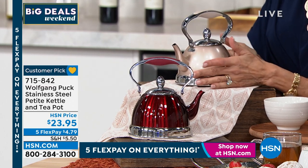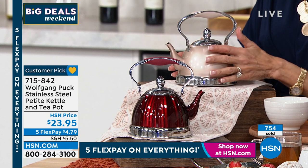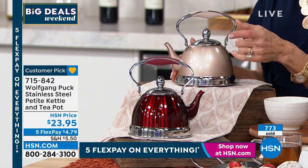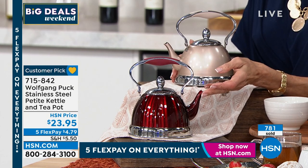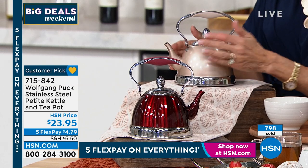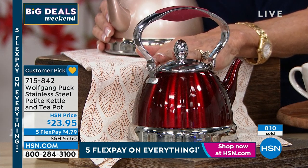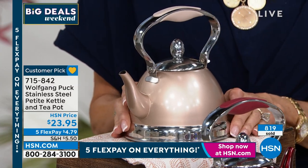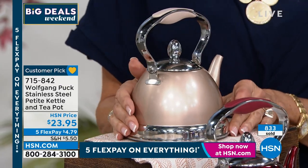I'm just turning this around — this is the champagne one. How many do we have of each color? We didn't bring in 10,000 of these. The quantity in the red is in the hundreds — fewer than a thousand left in red. 537 out of that number are gone in the red. In the champagne color, we have about 1,300. Chef is right — this is where you want to pick up more than one. It is the perfect gift idea.